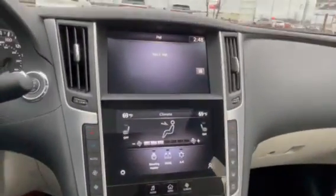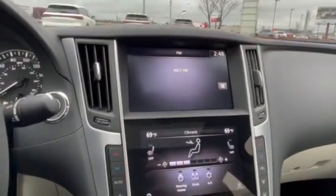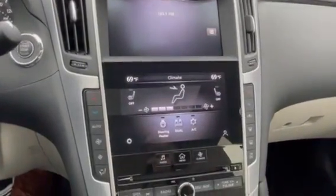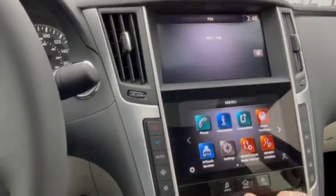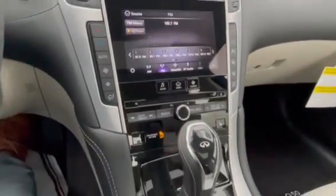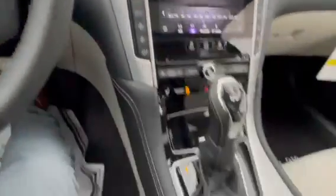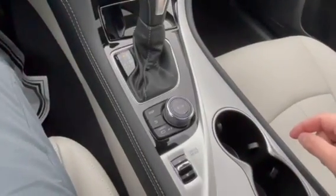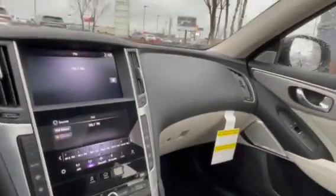Here's your display — you have your top screen, which would be Apple CarPlay; it will pop up there. Here's your bottom screen. You have your menu, audio, CD player, and heated seat functions. Here's your display with camera buttons and drive mode selector. And there's the sunroof.